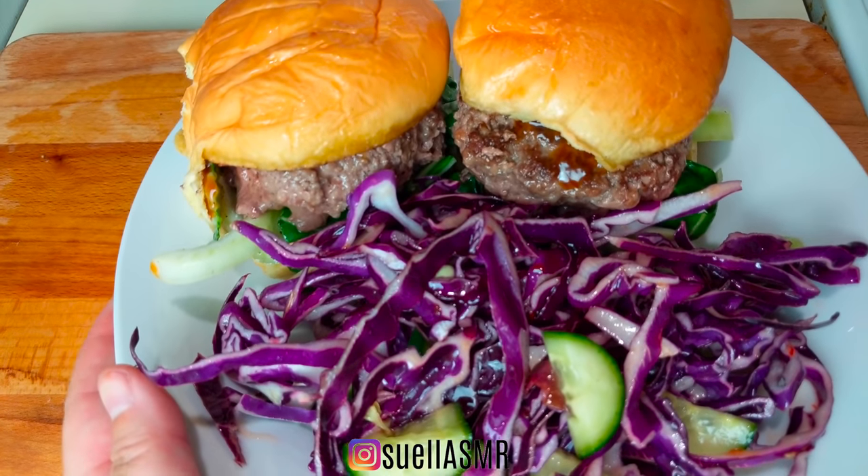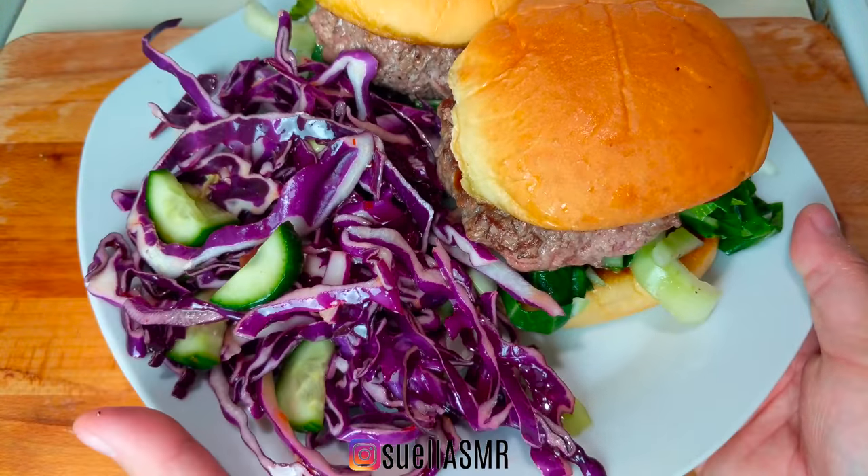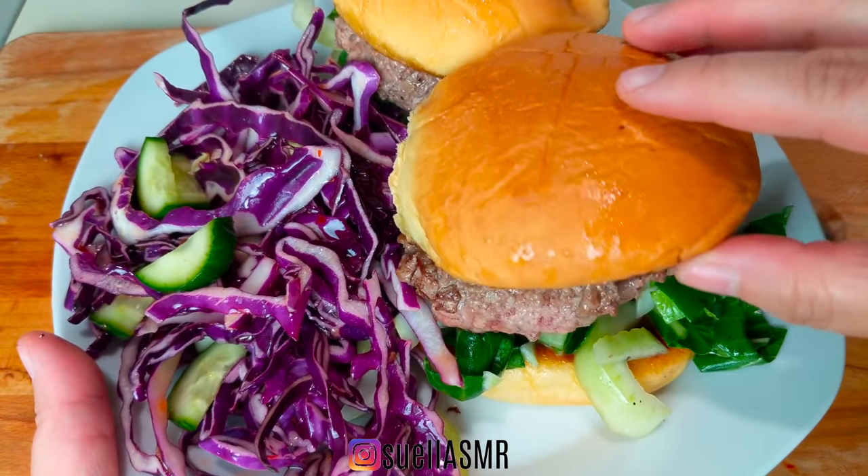Doesn't this look absolutely scrummy? I can't wait to have this for dinner.